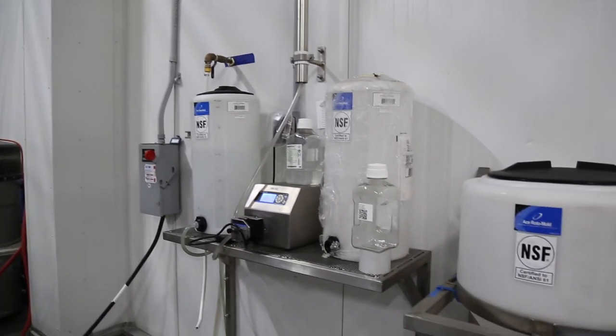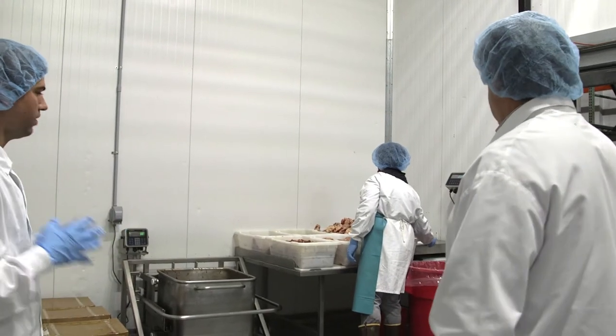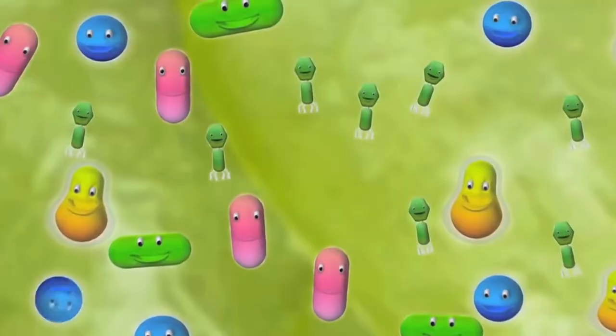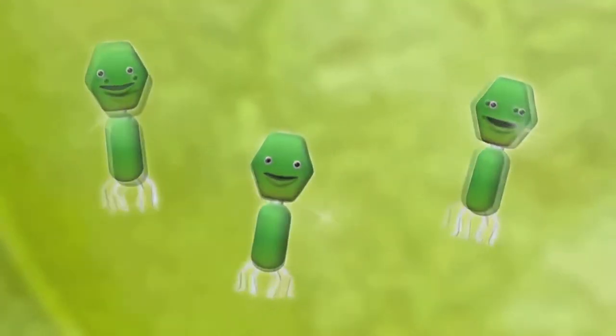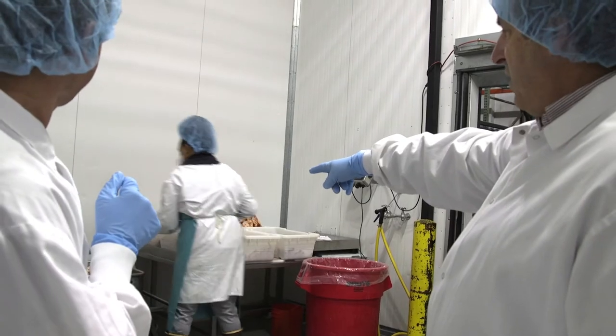All meats are sprayed with bacteriophages. Bacteriophages are viruses that target specific bacteria, like salmonella, listeria, and E. coli, reducing their presence in raw pet food.